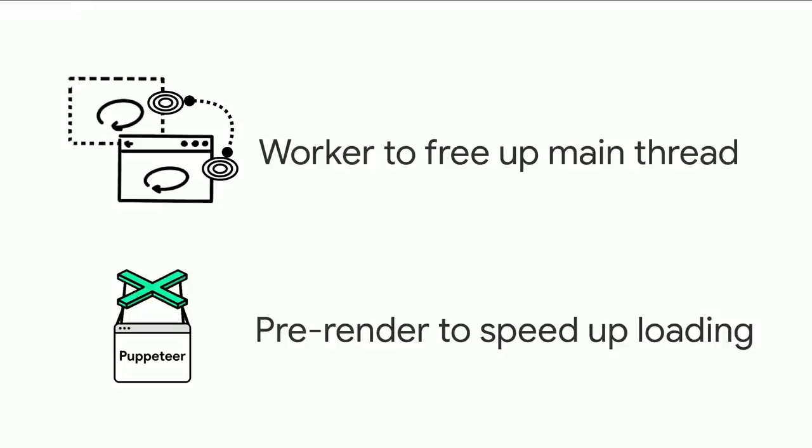Two key architecture points: we use a Worker to free up the main thread as much as possible for graphics-heavy work, since Workers cannot do graphics. And we pre-render at build time for speedy loading of the initial bundle.